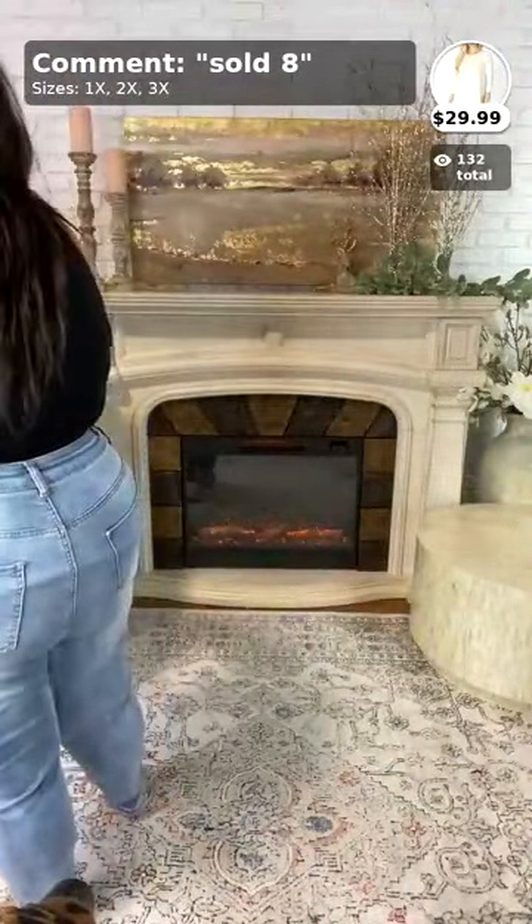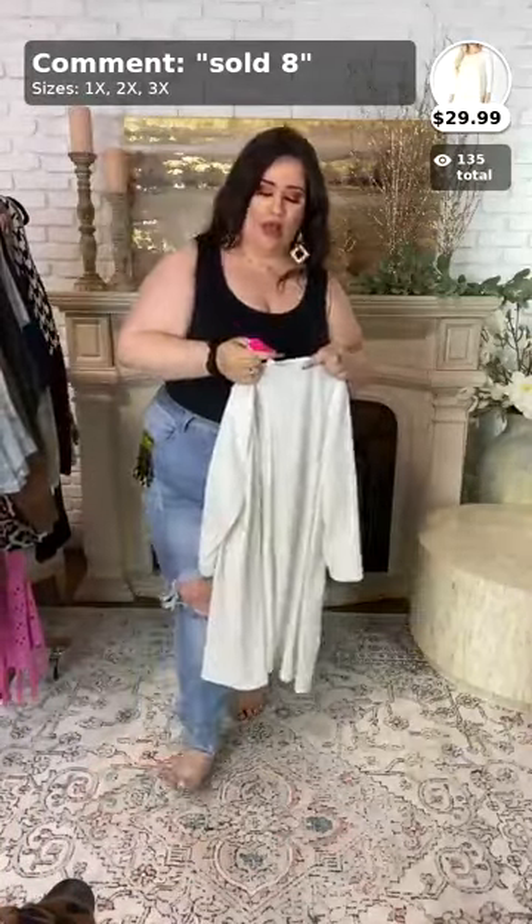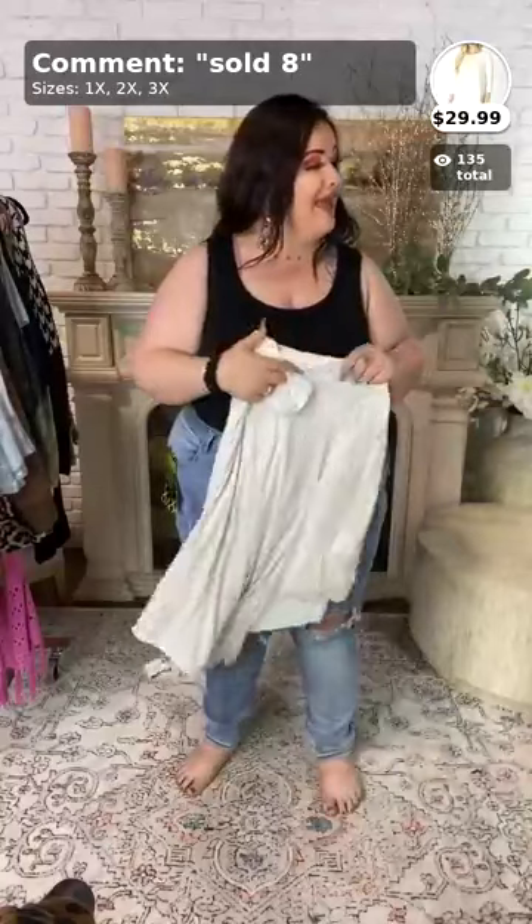This top is called 'The Sophisticated Girl.' It comes in 1x, 2x, and 3x, and it's only $29.99.